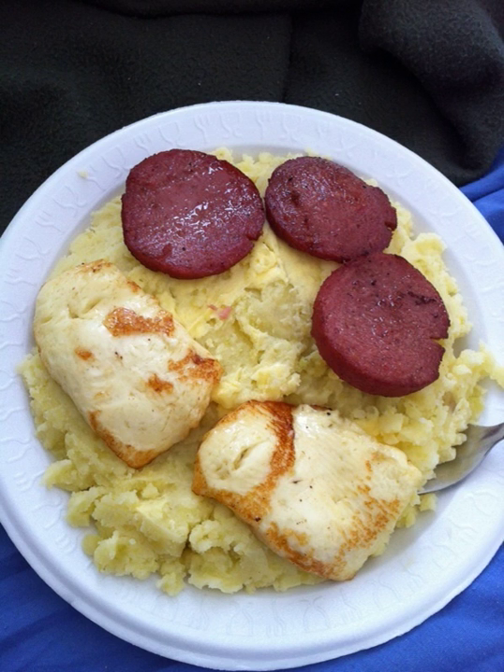A traditional breakfast would consist of mangú, fried eggs, fried salami, fried cheese, and sometimes avocado. This is called Las Tres Golpes, or The Three Hits.